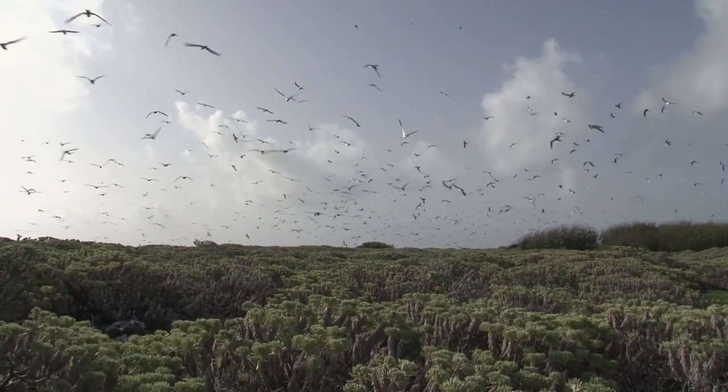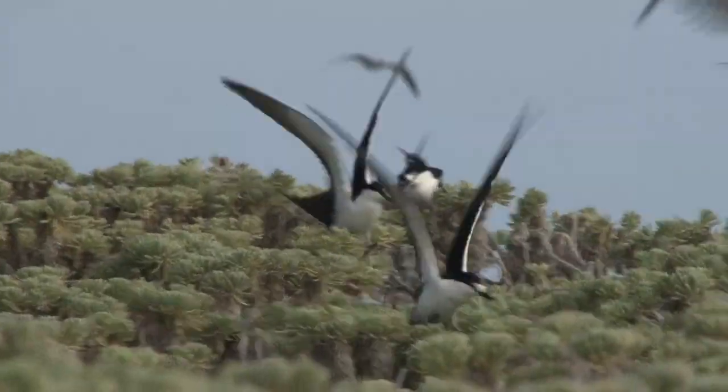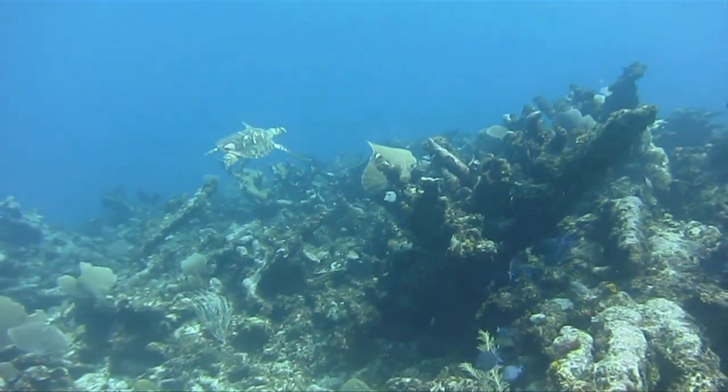The many, many different sea birds — thousands of birds, literally, nesting on the keys. Sea turtles. We want to protect all of the resources.